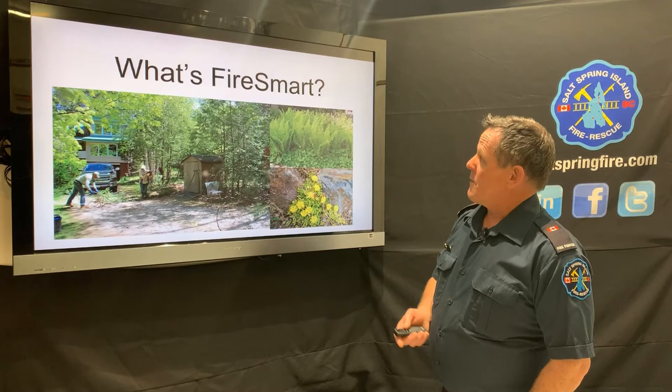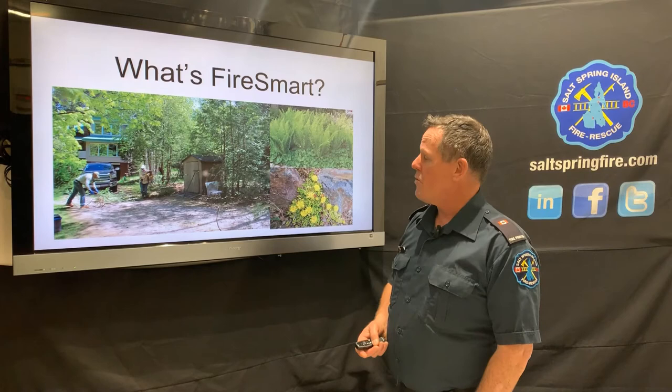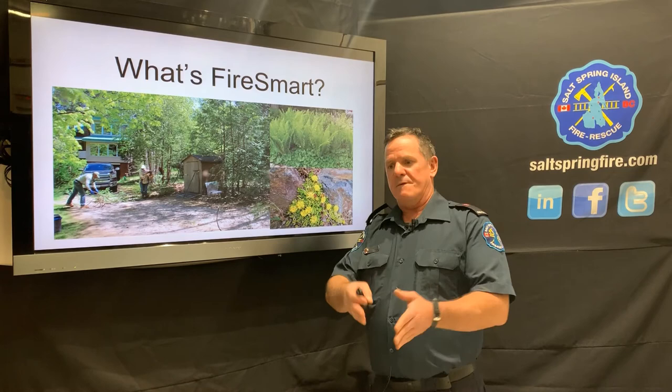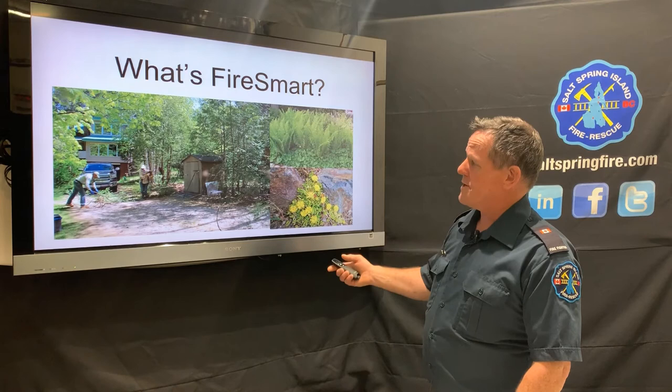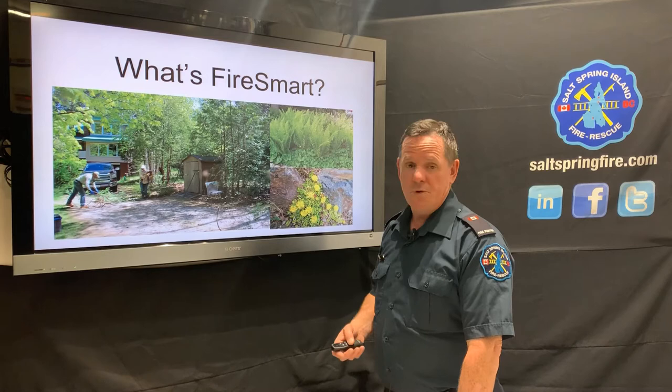FireSmart principles include how you garden, how you clean up debris around your home, the types of plant choices you make, and the perimeter you maintain around your home — first 1.5 meters, and then further zones we'll discuss. Choose plants that are not highly combustible, with lots of water content. Deciduous trees are preferred, kept away from the house. Clear debris like dead leaves and branches to eliminate fuel load for fire coming through.